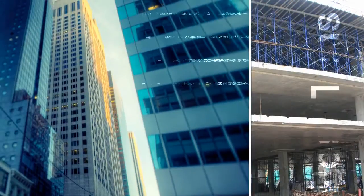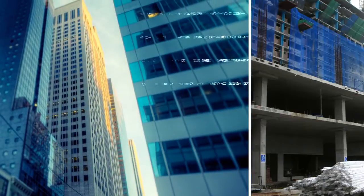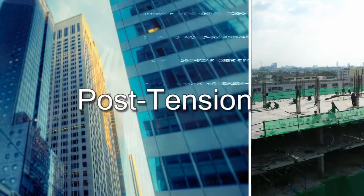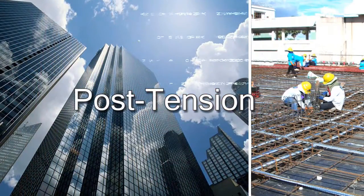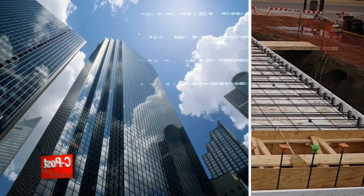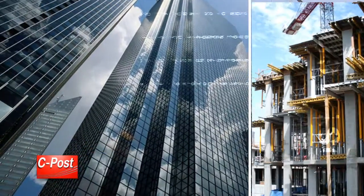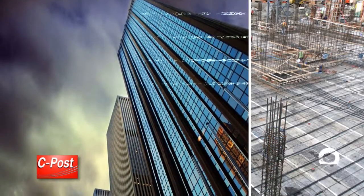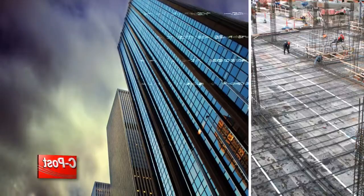Post-Tension Floor System is one of the innovative elements of the building to respond to a maximum of requirements. Post-Tension Floor System is a technological evolution of modern construction. It has been widely recognized for over 40 years in various countries around the world due to its worthwhile benefits.